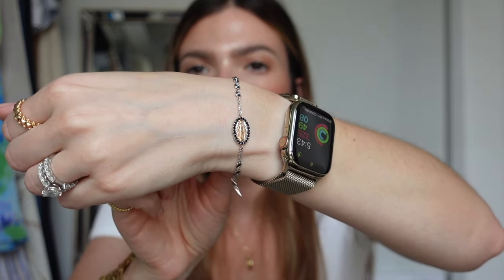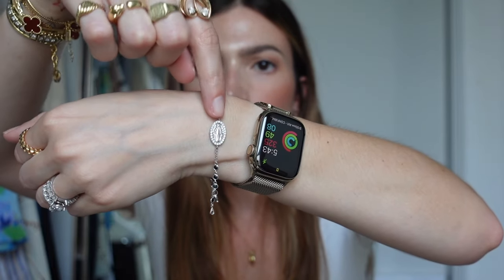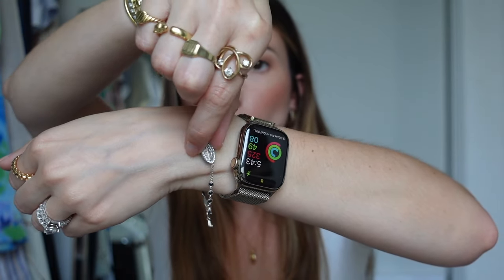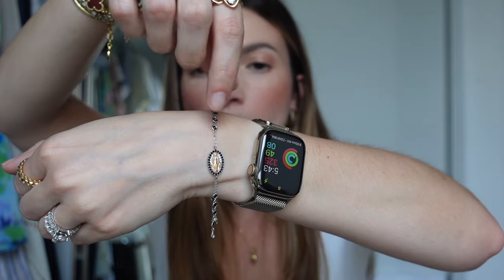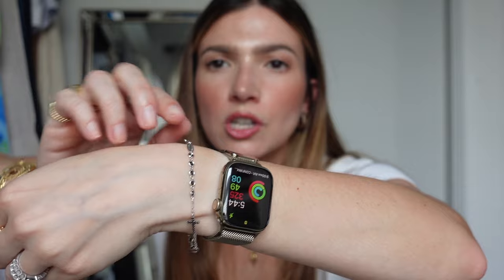I have my rosary bracelet that my husband bought for me when we were in Positano. It's really cool — I have Mary on one side and it's reversible. One side has diamonds in white gold, and the other side has rose gold and onyx. Same thing with the cross — diamonds on one side, onyx on the other. I oftentimes switch it between wrists, but I never take this off. It holds such a special place in my heart — it's from my husband on our honeymoon.